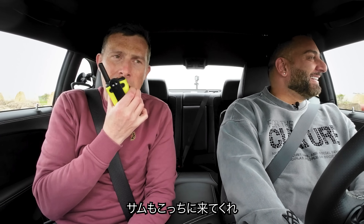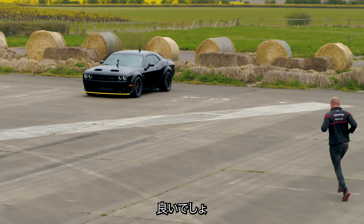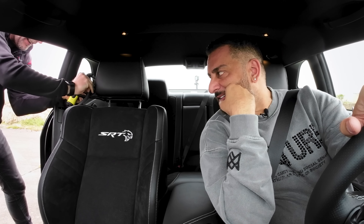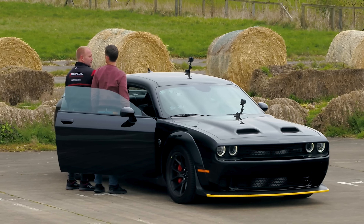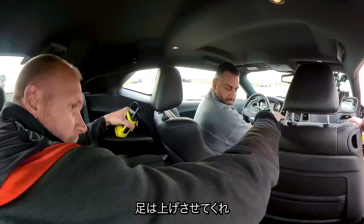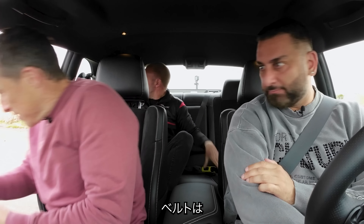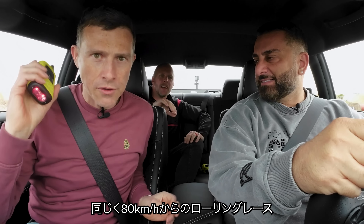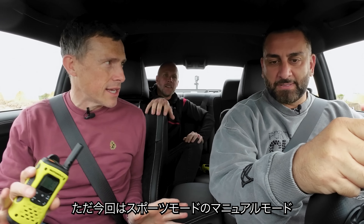We need to continue with this video - shall we get Sam in the car? And I'll race against myself? Yeah, let's do it. Come on Sam, come join us. Like a family adventure. So we're going to do a rolling race from 50 miles an hour. This time we've got the car in the sportiest setting, manual mode for the gearbox. Get up to 50 then I'll call it in. You need to get level with yourself though.